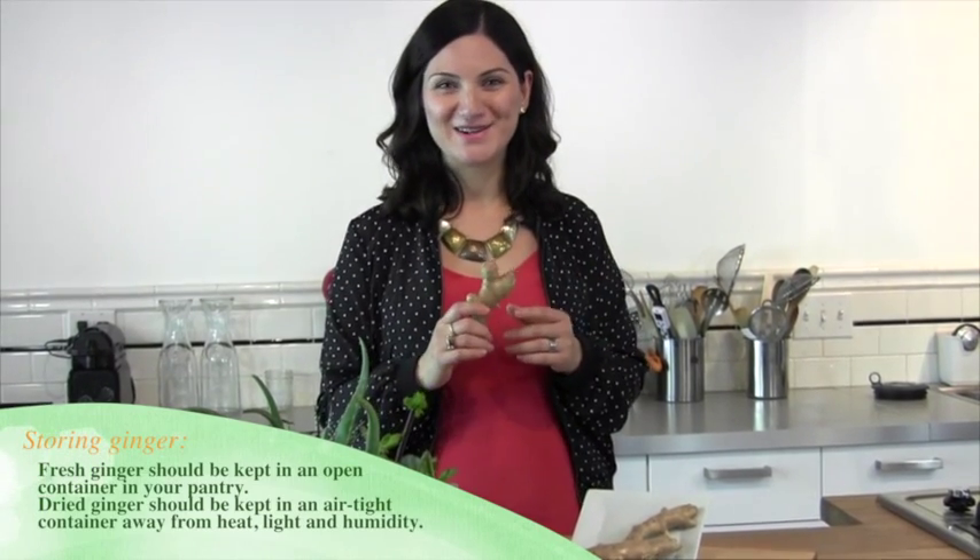When buying fresh ginger at the market, look for rhizomes that are plump, firm, and clean. Dried ginger should be sold in airtight packaging. When storing fresh ginger, place it in an open container on your cupboards in the same way that you would store your onions and garlic.